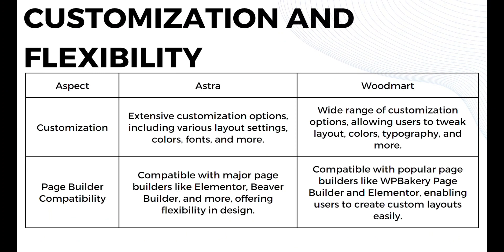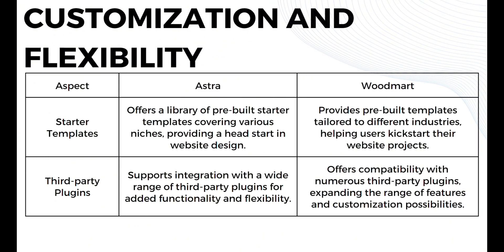In terms of customization and flexibility, Astra offers extensive customization options including various layout settings, colors, fonts, and many more, while Woodmart offers a wide range of customization options allowing users to tweak layouts, colors, typography, and more. Both are compatible with major page builders — Astra with Elementor and Beaver Builder, Woodmart with WPBakery Page Builder and Elementor — offering flexibility in design. Astra offers a library of pre-built starter templates covering various niches, while Woodmart provides pre-built templates tailored to different industries. Both support integration with a wide range of third-party plugins for added functionality.